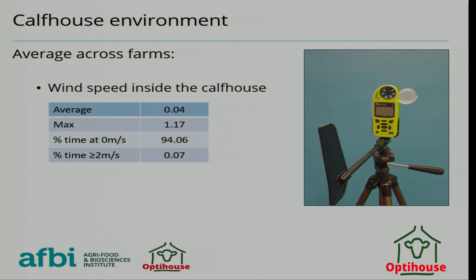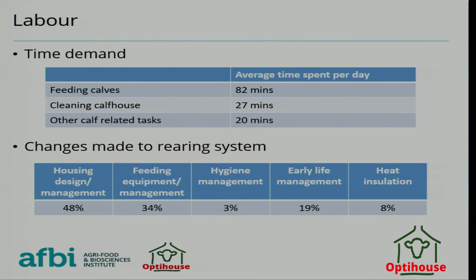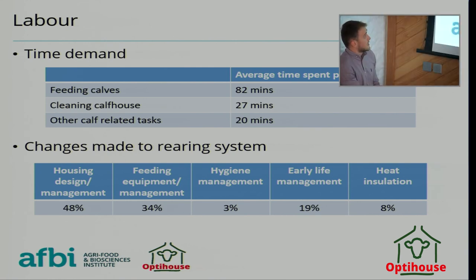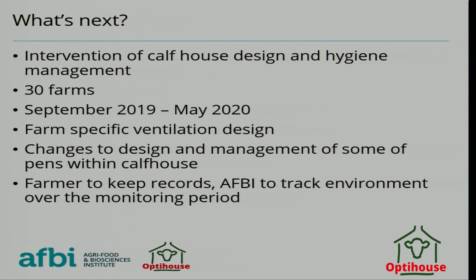Finally, on labour: an average of 82 minutes per day was spent feeding calves, 27 minutes cleaning, and 20 minutes on other calf rearing tasks. Of farms that had made changes in the last three years (76%), 48% had made changes in housing and design management, 34% in feeding equipment, 23% in hygiene management, and only 8% in early life management such as colostrum and insulation jackets. That's a very quick snapshot of what's been seen.